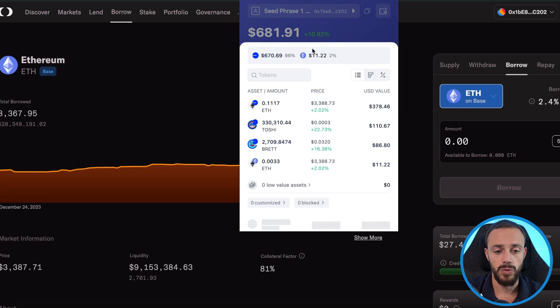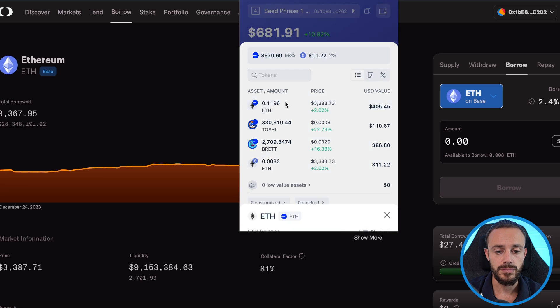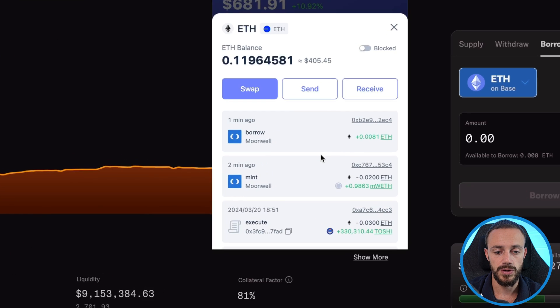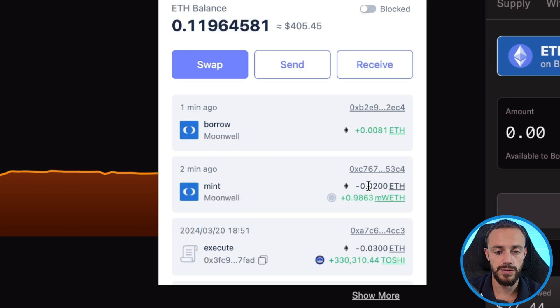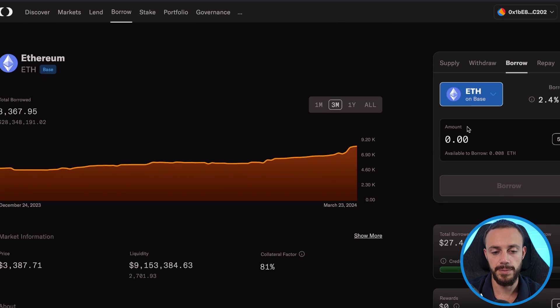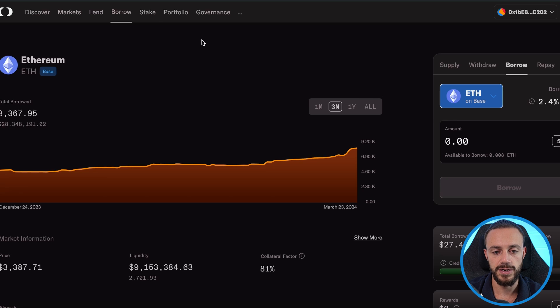There we go — we just borrowed against our Ethereum. If we take a look at our wallet and see the transactions: we supplied 0.02 ETH two minutes ago and then we just borrowed 0.001 ETH from the amount we deposited. That's how you use Moonwell Finance — very neat tool, same thing as Aave, which has been around for years.